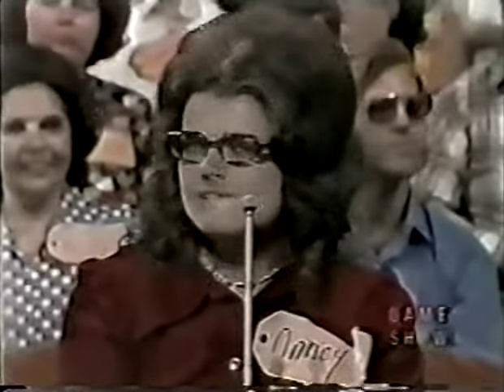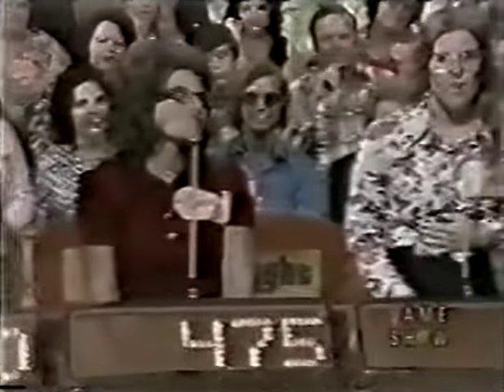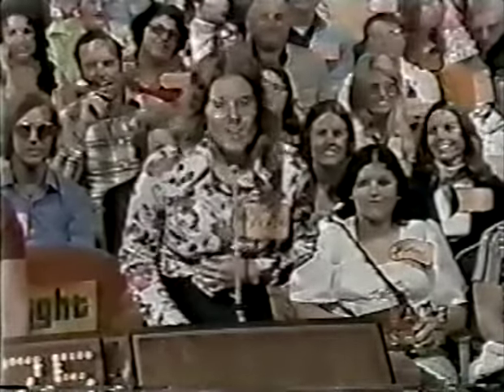That catamaran goes to the one of you four who bids nearest to the retail price without going over. Ruth bids $429. Laurie's bid is also $429 — the highest and lowest tied. Nancy bids $475. Sharon bids $300. The actual retail price of the catamaran is $395.